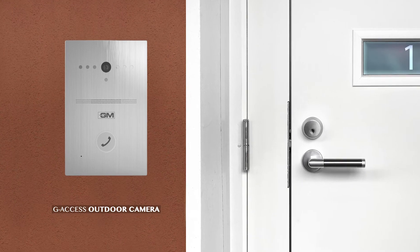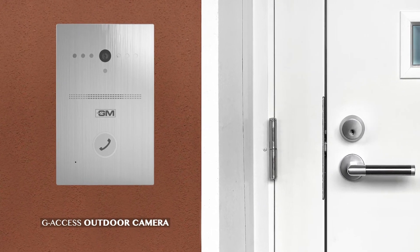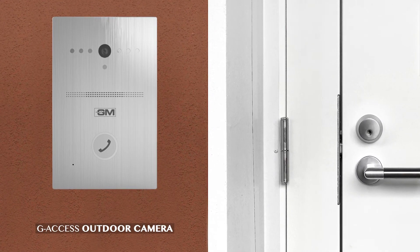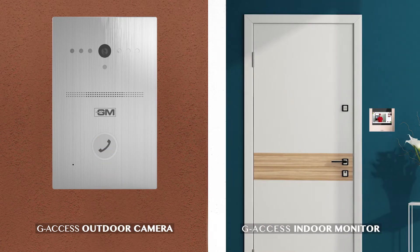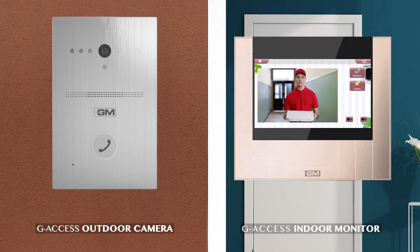The visitor rings the video doorbell, which displays on the indoor unit of the residence. The residents can double-check the visitor through the video door camera.